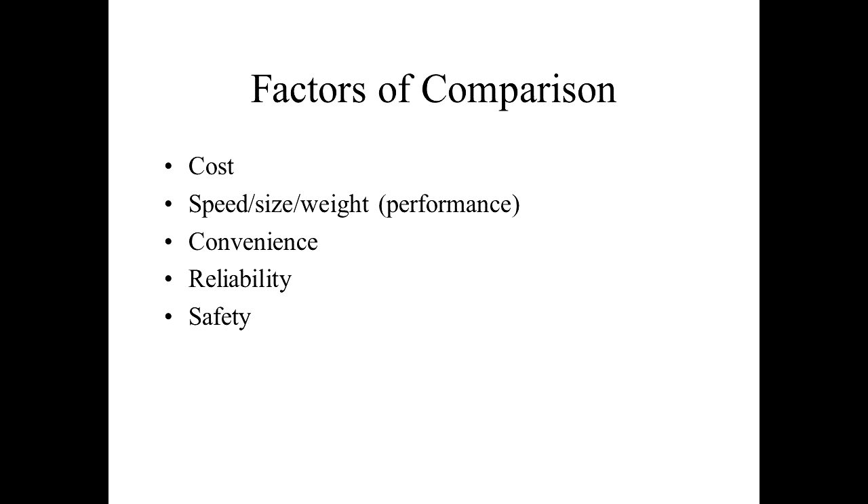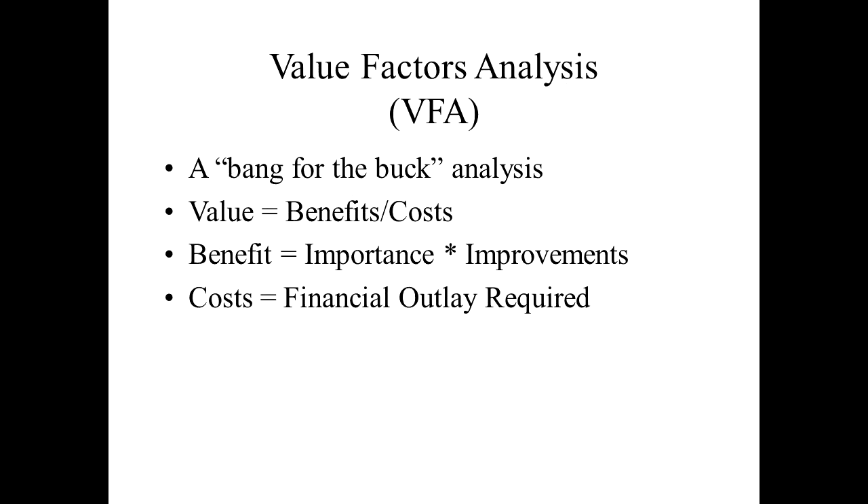Factors of comparison — how do we compare products? We can look at cost, performance, convenience, reliability, and safety, among many others depending on the product. For example, noise: for a horn you want more noise, for a muffler you want less. Are other companies making something similar? How hard is it to make? Who buys it? When do they buy it? Is it something seasonal like snow removal? These are all things to consider.